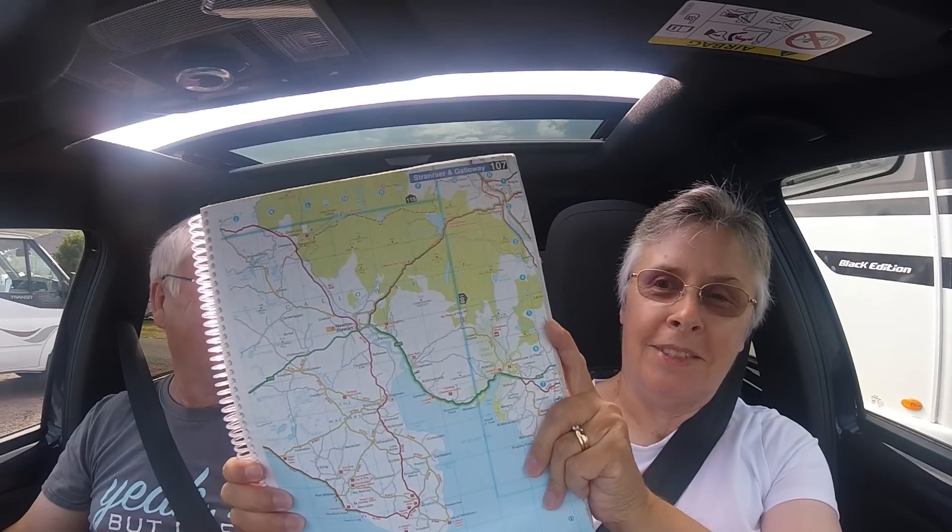We're off in the car. Where are we going? We're going to do a round trip, going to Wigtown and then round the top through the Machars. We're going to go around in a big circle. We wanted to try and get to the Isle of Whithorn because we've been recommended the Steam Packet Inn — very dog friendly apparently. We'll try and end up there for lunch.